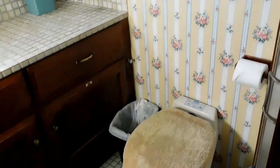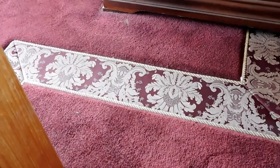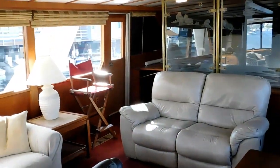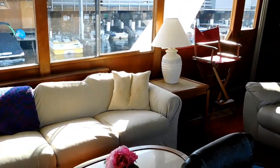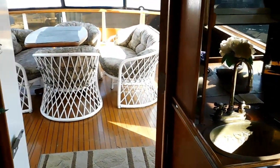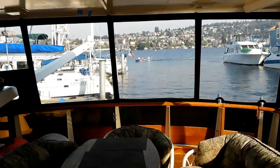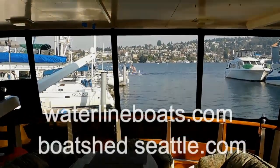The owner's reason for sale is they took a job and a move to the East Coast, which interrupted their plans for ownership of this vessel. So it is available for you. We invite you to go to waterlineboats.com or boatshedseattle.com for 150 photographs, including detailed photos of the flybridge. You can call Dave Carlson, the listing agent, or send an email. I'll be happy to give you a private showing. Thanks for viewing and see you on the dock.